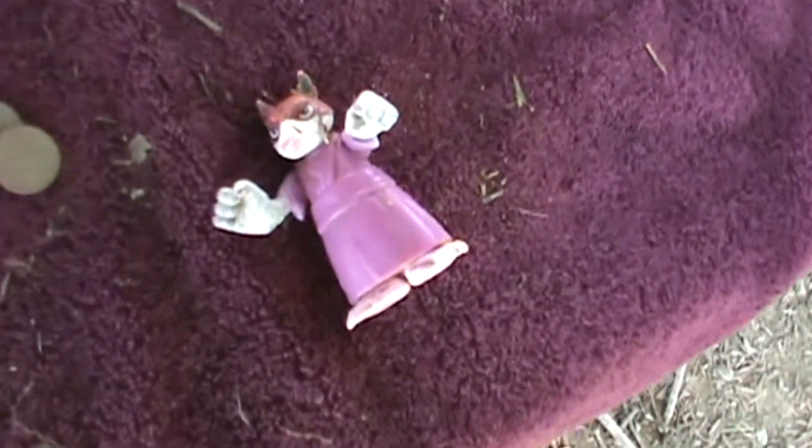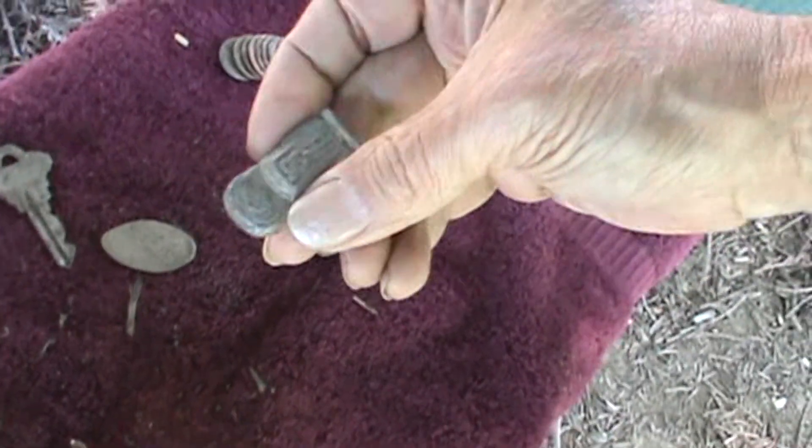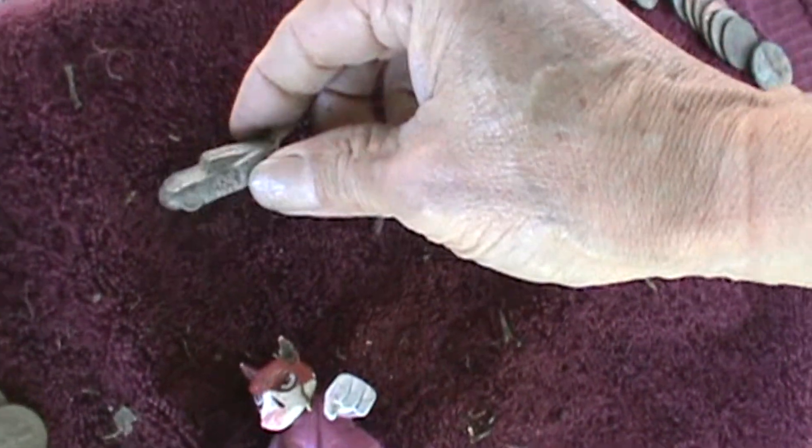Here are the finds today. This has to be really old, because when was the last time you made a child's toy out of lead?